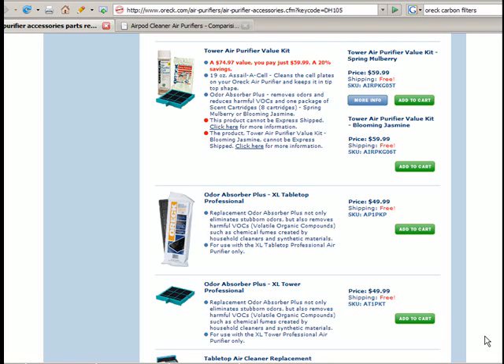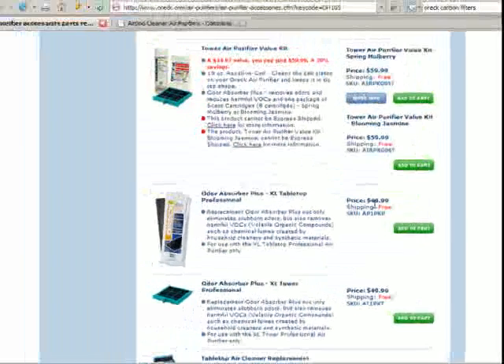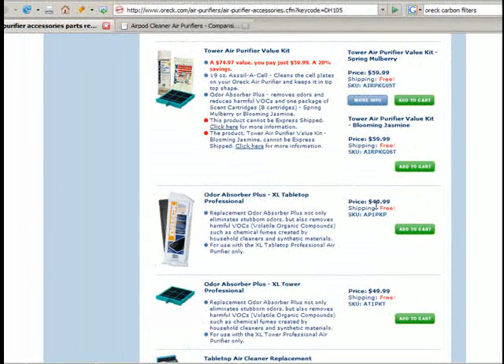Here's what I found deceptive about ORC air purifiers' advertising. On television they tell you you never have to replace the filter — lifetime filter — but basically every three to six months you've got to pay either $60 for the tower, or $49.99 for the XL tabletop, to replace the little carbon filters. By not calling it a filter and calling it a 'odor absorber plus,' they can say on television you never have to change the filter.